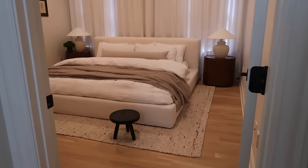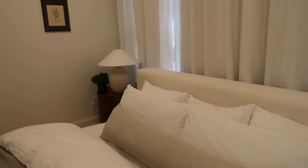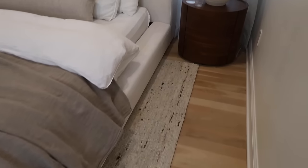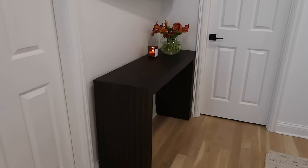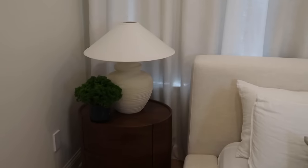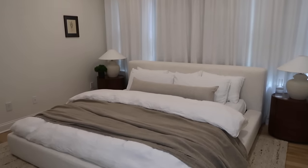Are you guys ready for the reveal? All right, you guys, so this is the finished guest bedroom. I'm going to walk you through a few of these pieces and why I chose them, just to tie the whole vision together for you.